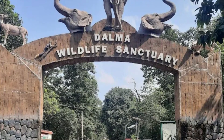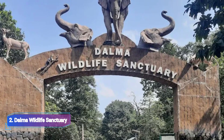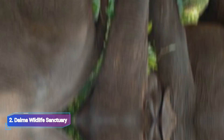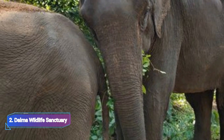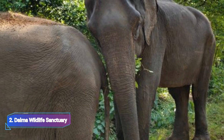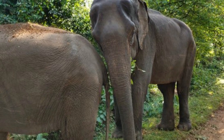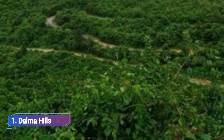Number 2: Dalma Wildlife Sanctuary. You must visit the Dalma Wildlife Sanctuary if you want to see some of the rare and endangered species. The sanctuary, established in 1976, has a footprint of 193 square kilometers.